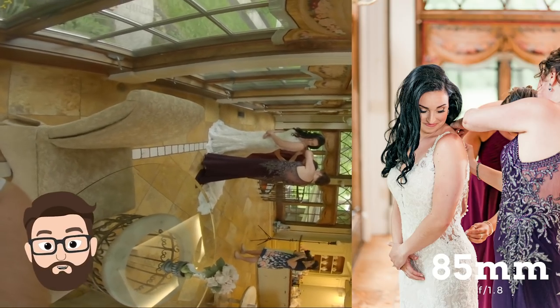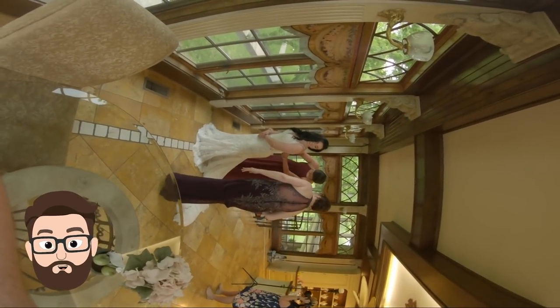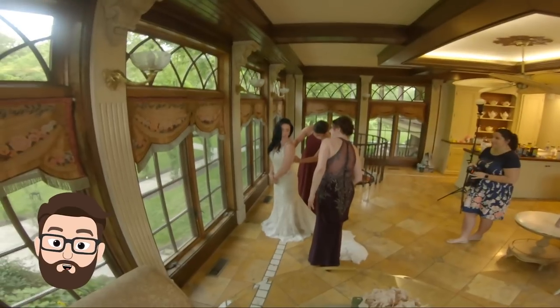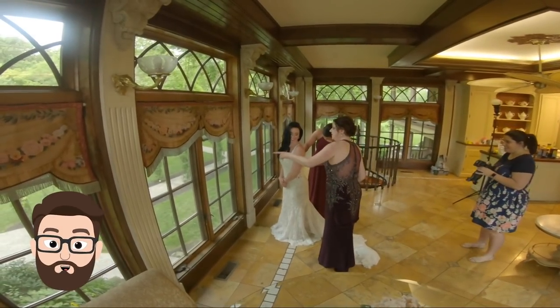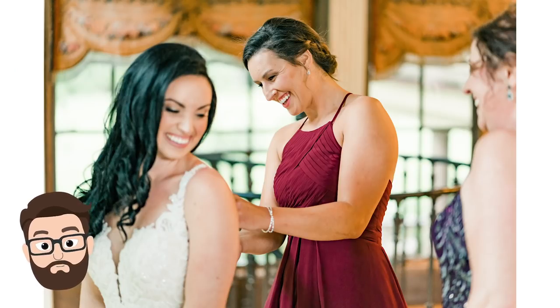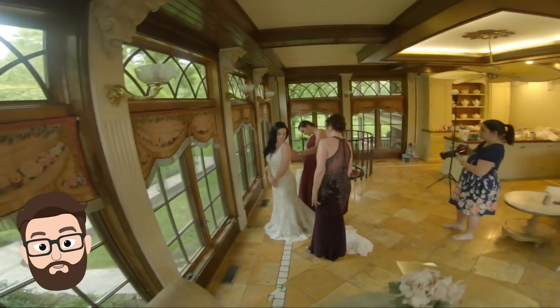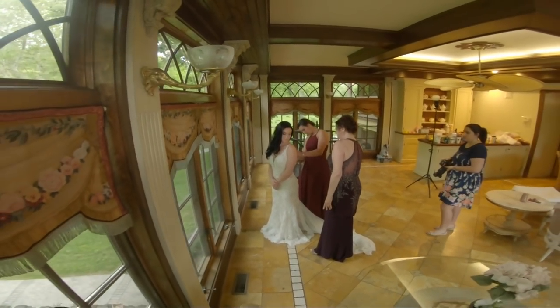We've now moved Sarah closer to the window for some softer light as her mom and sister button her dress. Steph is shooting from behind and using the off-camera flash still as her main light source. I always try and have my brides look over their shoulder towards whoever is helping them into the dress. Even if the brides can't see them 100%, it still gives the appearance of interaction and creates a beautiful, candid portrait.